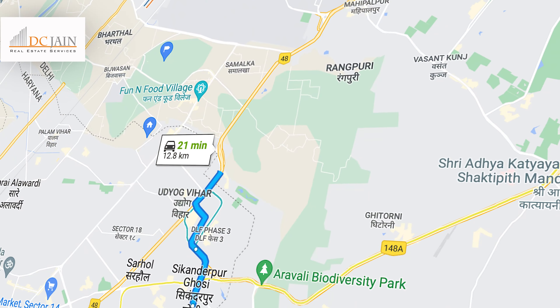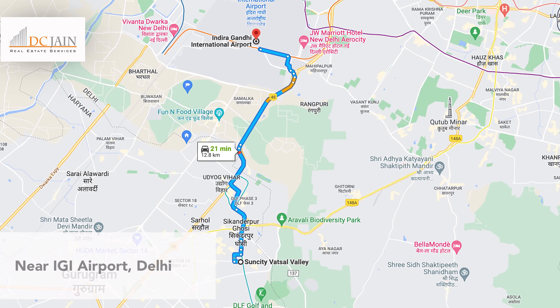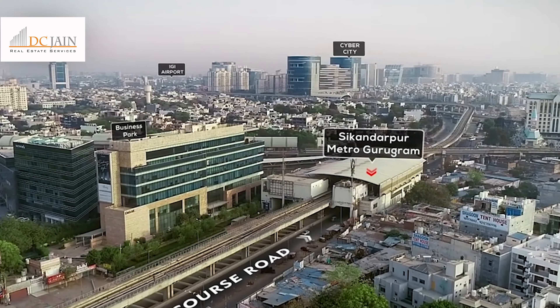What's more, it is only 15 to 20 minutes away from Indira Gandhi International Airport and within easy reach of other prime areas of the city.